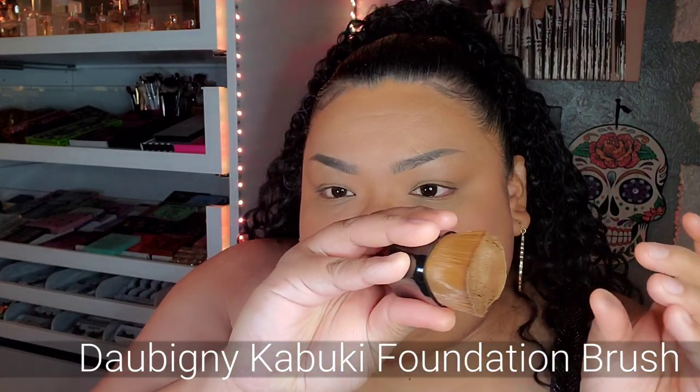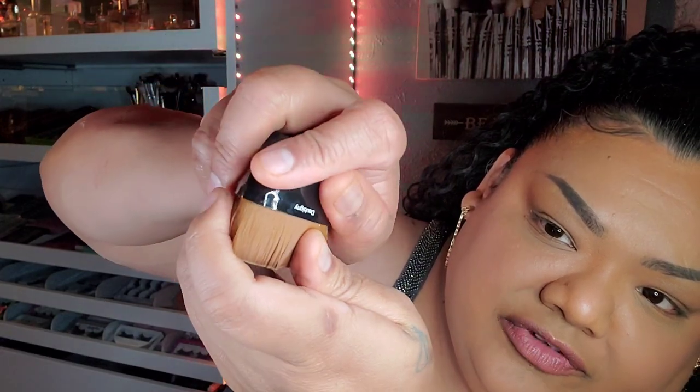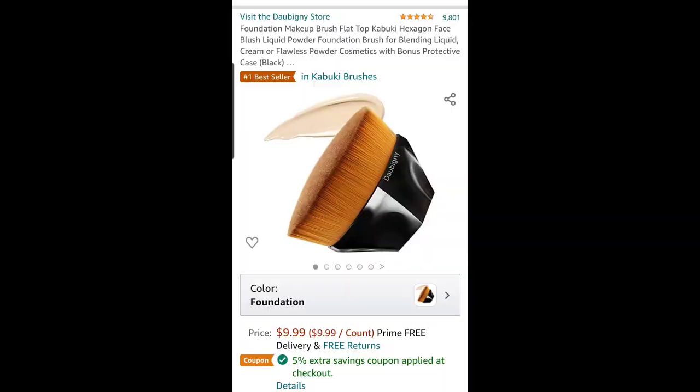Another favorite foundation brush — this is a good one. It perfectly fits your hand and has little indentations, like it was made for your hand. It doesn't smear. Some places sell it for like 50 bucks, but you can find it on Amazon for like seven dollars.